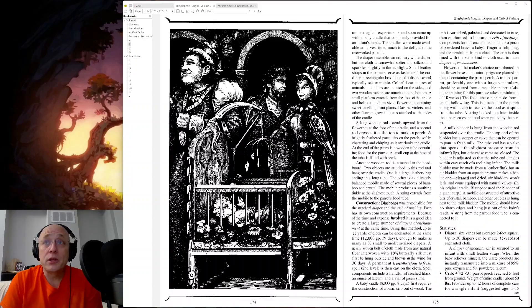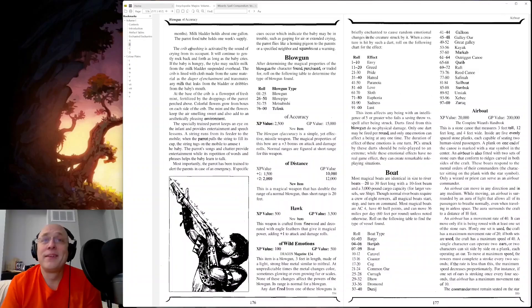The diaper resembles an ordinary white diaper, but the cloth is somewhat softer and silkier and sparkles slightly in the sunlight. Small leather straps in the corners serve as fasteners. The cradle, meanwhile, is a rectangular box made of polished wood, typically oak or maple. Colorful caricatures of animals and babies are painted on the sides, and two wooden rockers are attached to the bottom. So much love and care into crafting this description. I don't know whether I feel intrigued by this as a labor-saving device or disgusted that he has created a self-rocking cradle. I haven't come to a judgment on that yet.